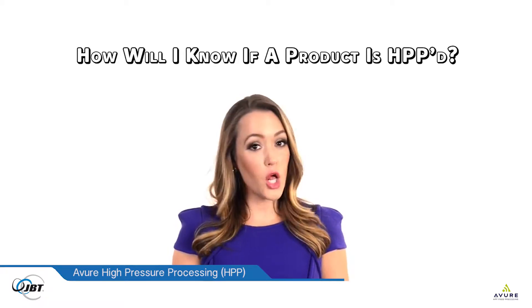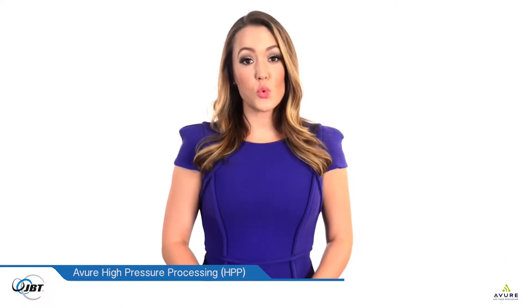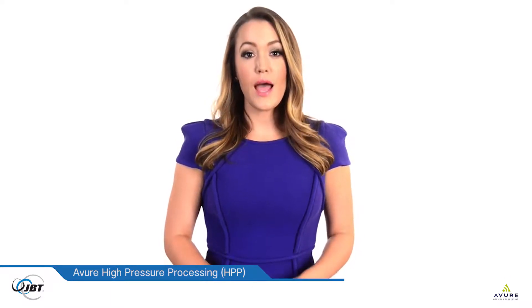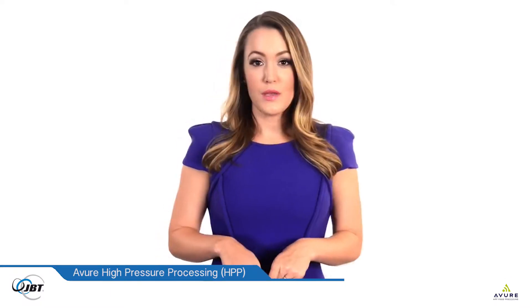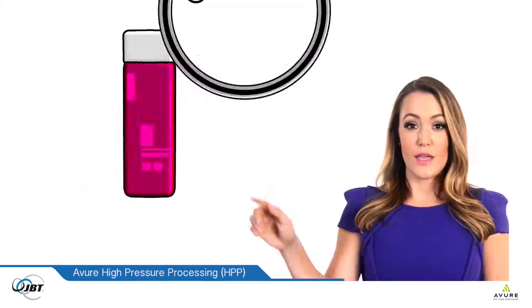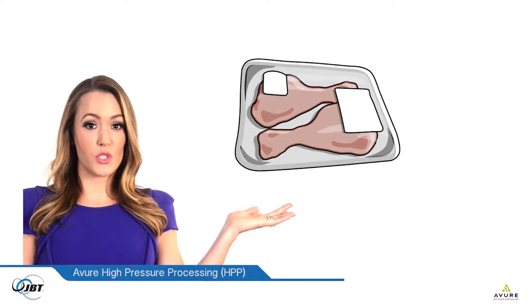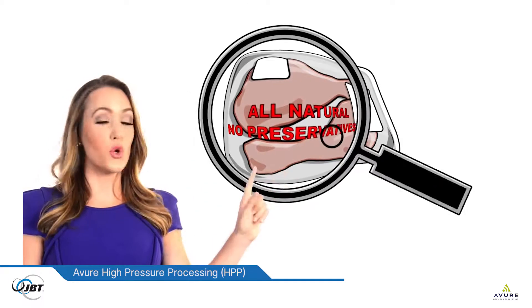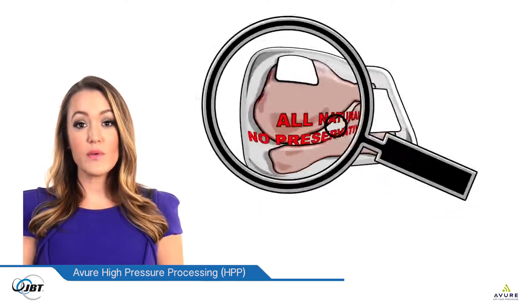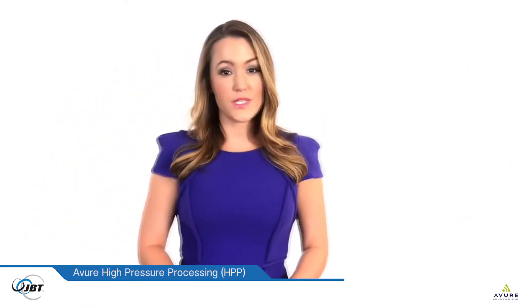How will I know if a product is HPP'd? HPP'd products are not always labeled. They're in the refrigerated section of grocery, convenience, and club stores in the healthy outer perimeter zone. HPP'd juices and smoothies may say 'cold pressed.' Deli meats and other foods will say 'all natural' or 'no preservatives.' High pressure processed foods will have a clean label without preservatives and added chemicals.